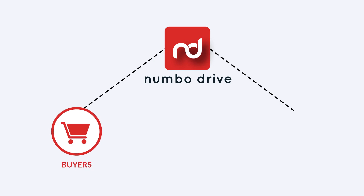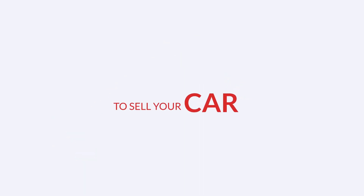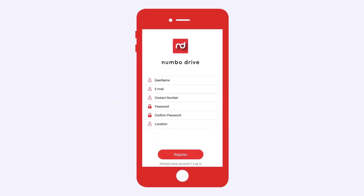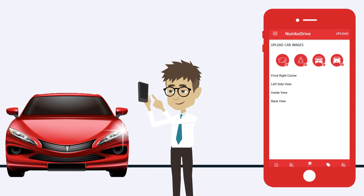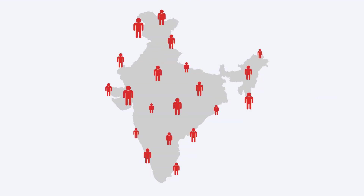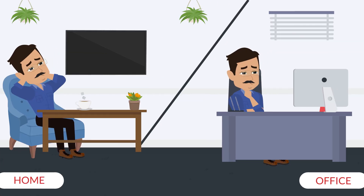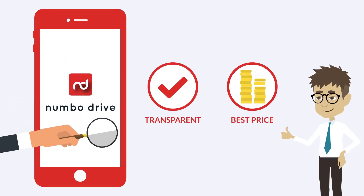Numbo Drive bridges the gap between buyers and sellers. So if you're looking to sell your car, all you need to do is register with us, upload car images and details. Your car can be seen by numerous buyers across India registered with us. Sell your car within the comfort of your home or office — an absolutely transparent platform to get the best price for your car.